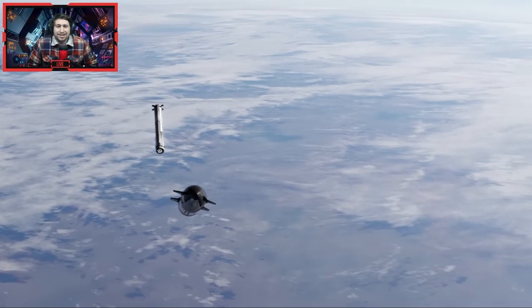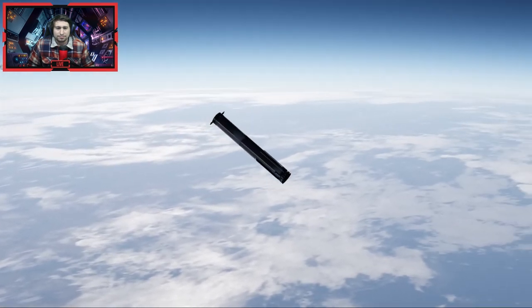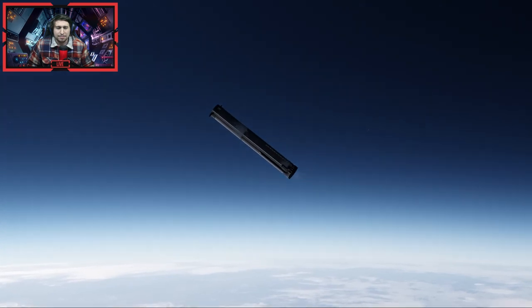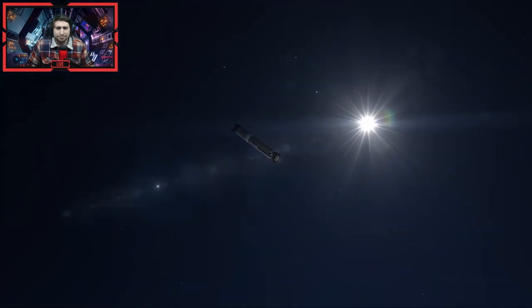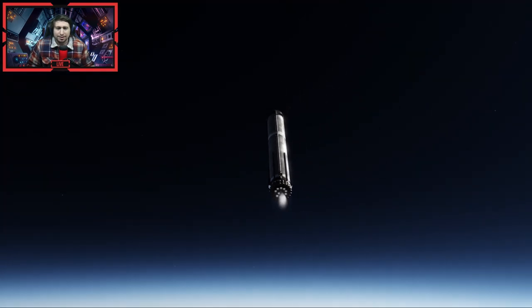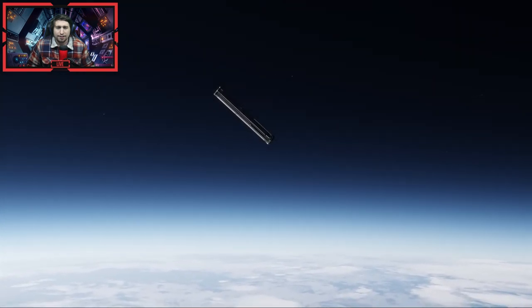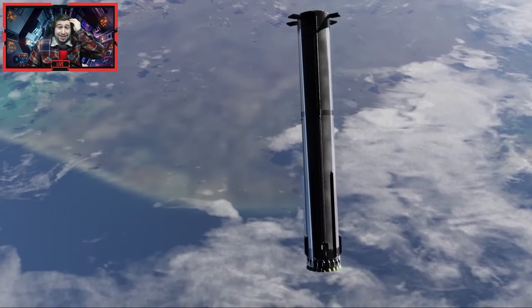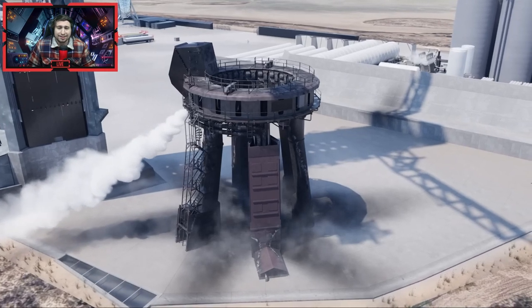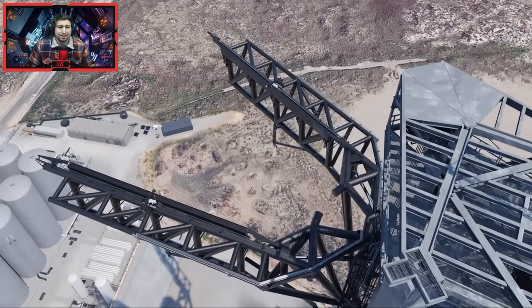Oh, he's got the green flash and everything. There you go — there's the boost-back burn. That looks amazing! I'm speechless, like literally speechless. Oh, so they're going for a full catch as well!